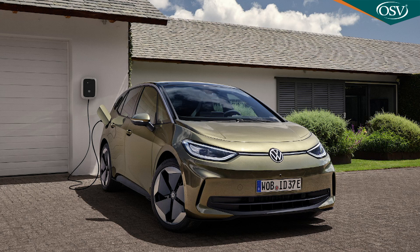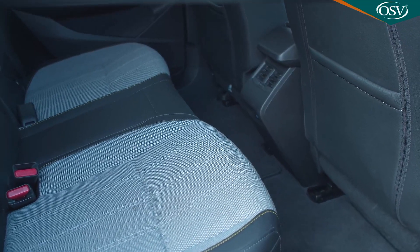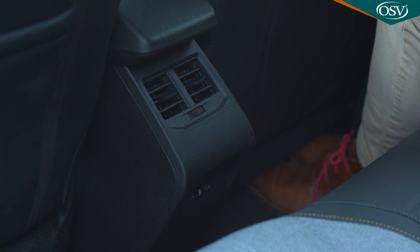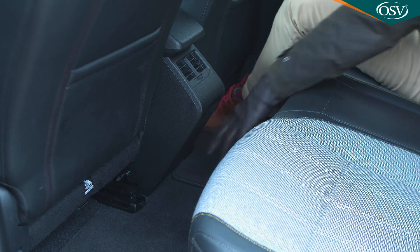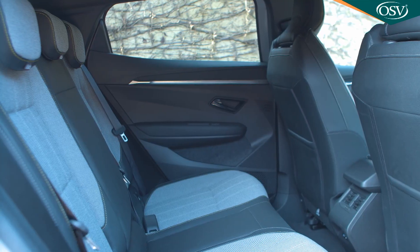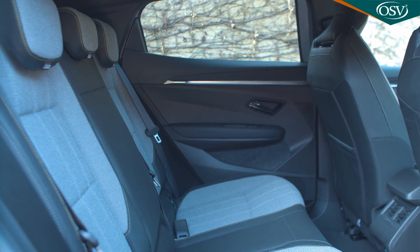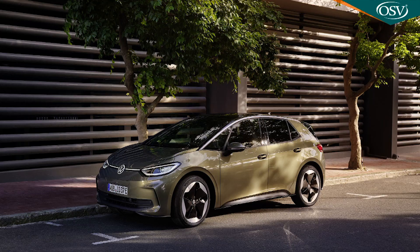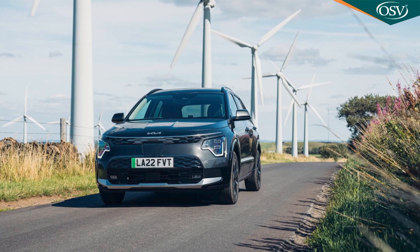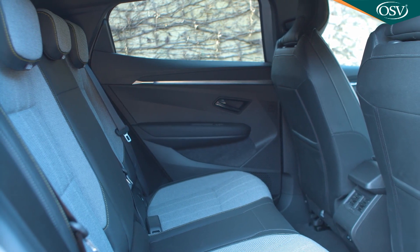A rival Volkswagen ID.3 has a wheelbase 85mm longer, and if you're looking for extra knee room, that really shows. Nor is there much space for sliding your feet under the seat ahead. At least there's the expected completely flat floor, which ought to mean you could more easily fit a third person in the middle. However, because the cabin is narrower than rivals — 29mm narrower from door to door than an ID.3 and 40mm narrower than a Kia Niro EV — cramming an extra adult in here would still be something of a challenge.